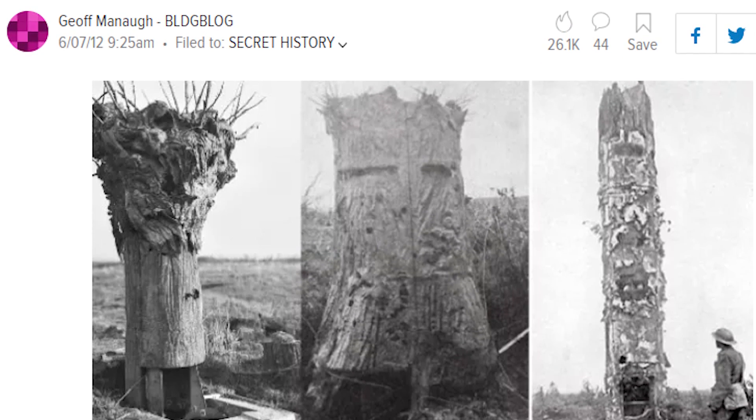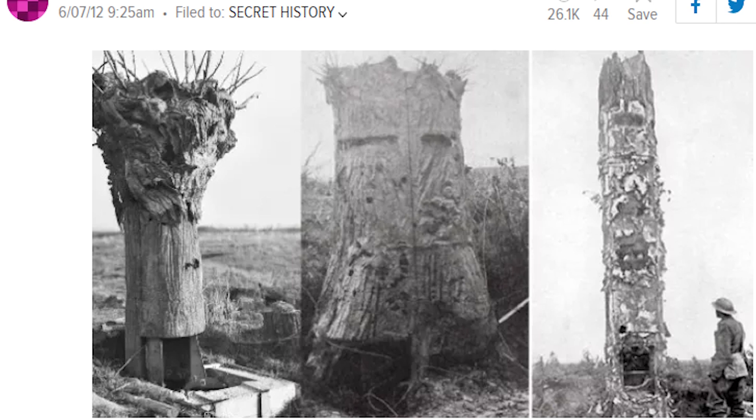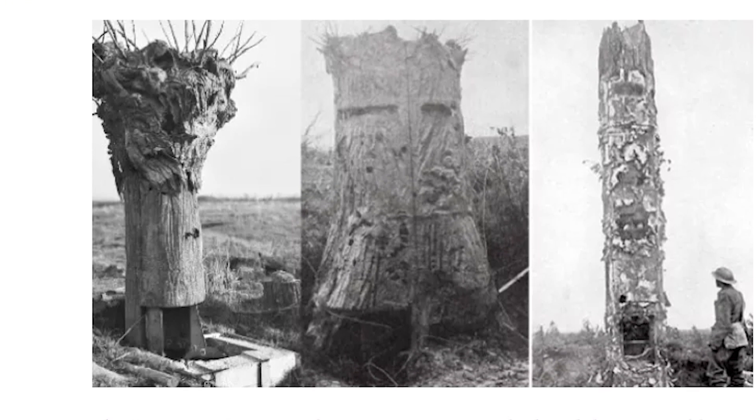If all went well and the enemy was none the wiser about the exchange, then a soldier, usually one of smaller stature, would sneak into it at night and spy on the enemy. He would then bring this information back to HQ each night. Although this wasn't a comfortable position, both sides used surveillance trees during the war.